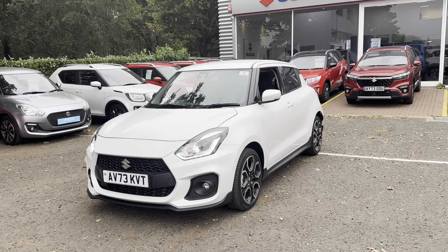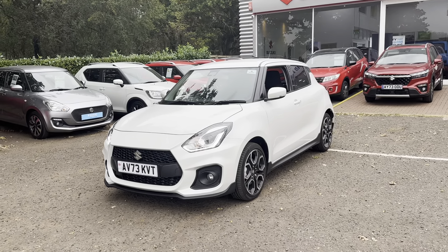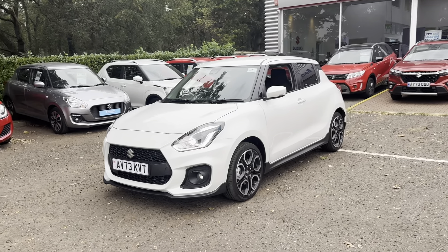Hello, it's Elliot John Banks Suzuki in Ipswich. Just wanted to show you around this Suzuki Swift Sport, which is our current demonstrator.